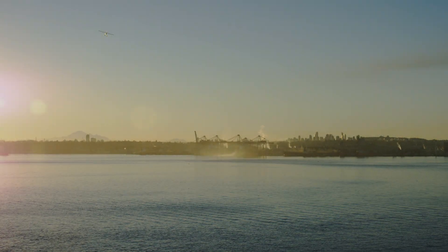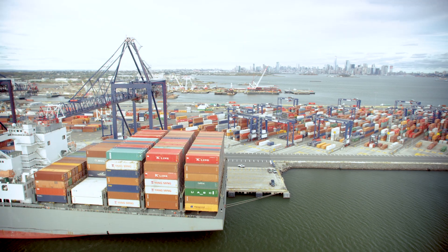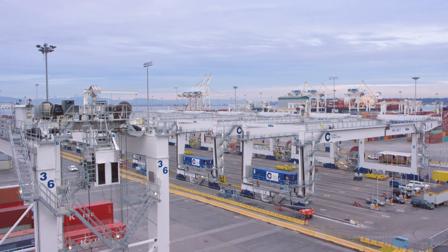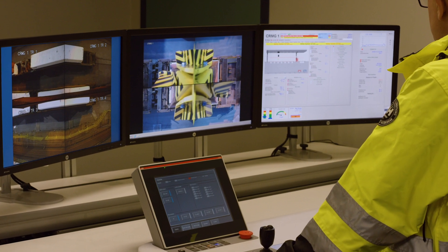For over a century, Global Container Terminals has led the growth of the marine transportation industry in North America. We've built gateways, pioneered new technologies, achieved greater levels of efficiency, and pushed the boundaries of container terminal innovation.